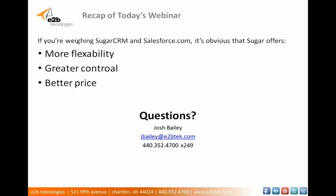My name is Josh Bailey. I'm with E2B Technologies. We're a certified reseller of SugarCRM, and we'll be happy to address any questions you have about the system. Just give me a call or shoot me an email and we'll get right back to you. I want to thank you again for coming out to today's webinar, and that concludes the session for today. Take care and have a great day. Thank you.